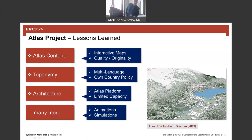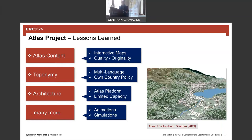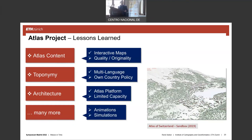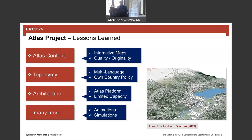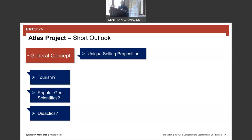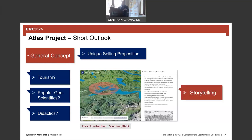Concerning atlas content, we use interactive maps from the very beginning; quality and originality are most important. We have a multilingual atlas following our own and country policy. We tried to use an atlas platform but were not fully successful due to limited capacity. We had animations and simulations — for instance, a simulation of snowy regions so you can see the snow and its melting. As a short outlook: we have more and more similar projects in Switzerland, so we have to think about our unique selling proposition — whether in tourism, public geoscience, or didactics. We know we are going in the direction of storytelling.